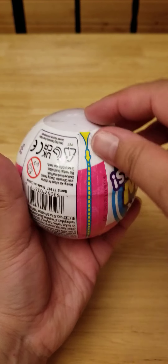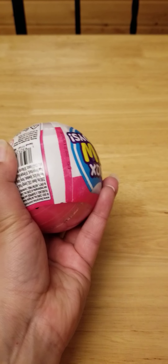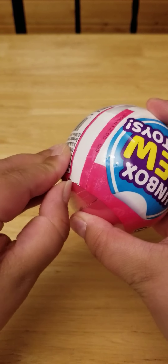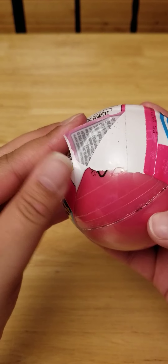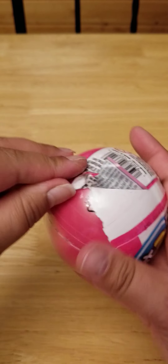I kind of started it a little, hopefully. Very nice. Oh, I spoke too soon. I'm going to get my knife.